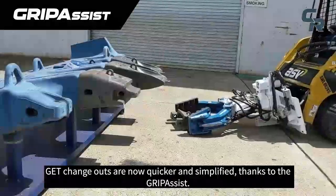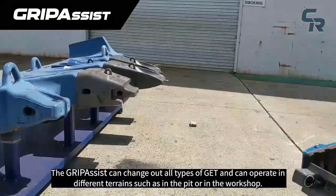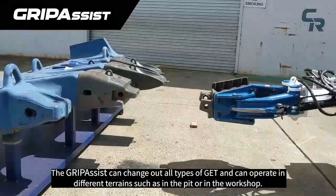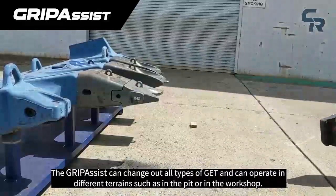GET change-outs are now quicker and simplified thanks to the GripAssist. The GripAssist can change out all types of GET and can operate in different terrains such as in the pit or in the workshop.